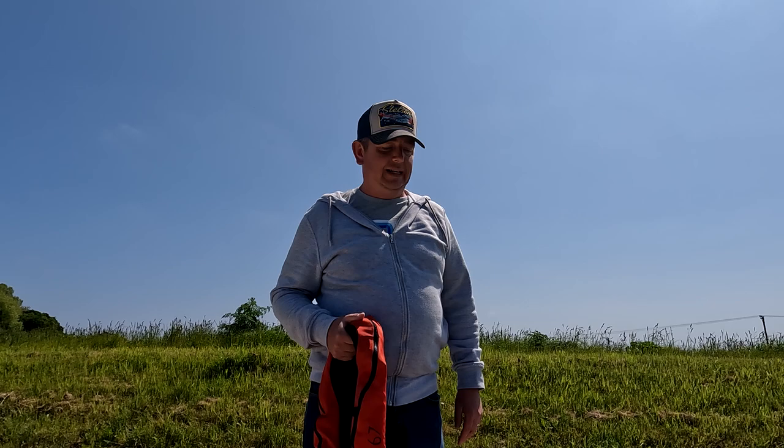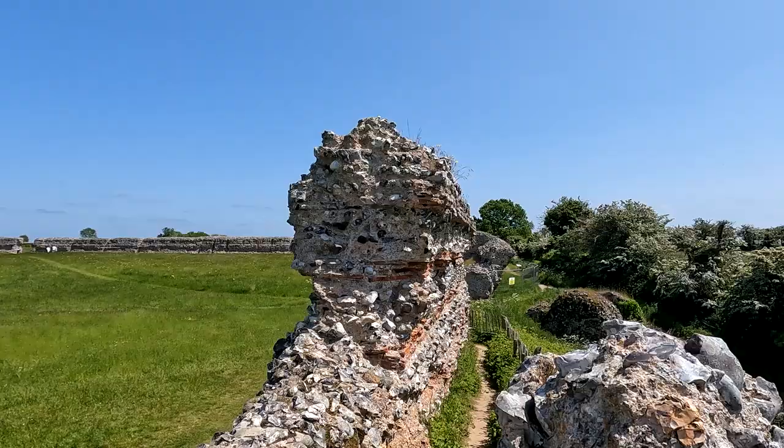We've stepped off the boat and taken a short walk to Burgh Castle. I think this was a former Roman fort and was a castle during the Norman Conquest times. Just having a look around - it's definitely a ruin. The accommodation is not the best - what do you reckon? Perfect.